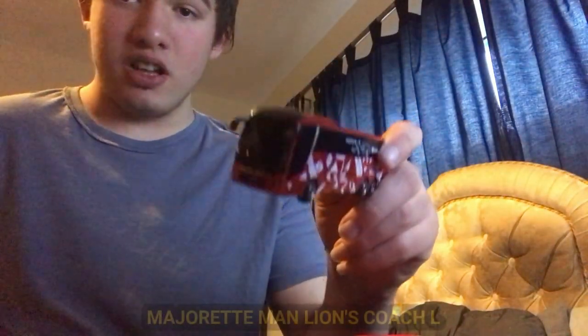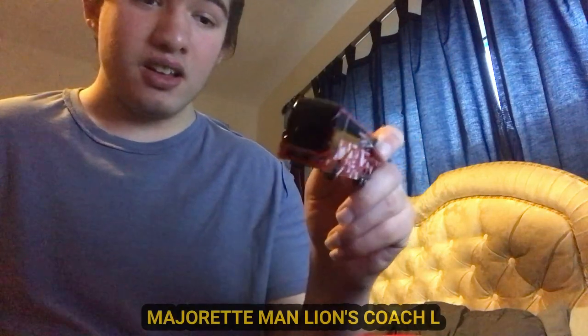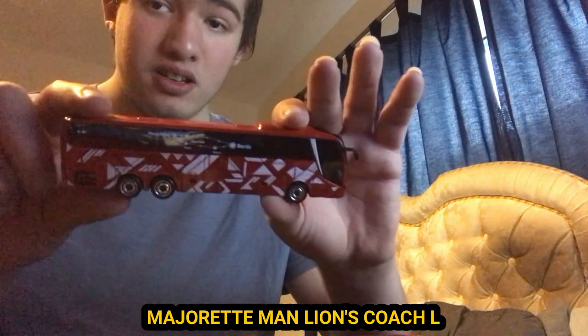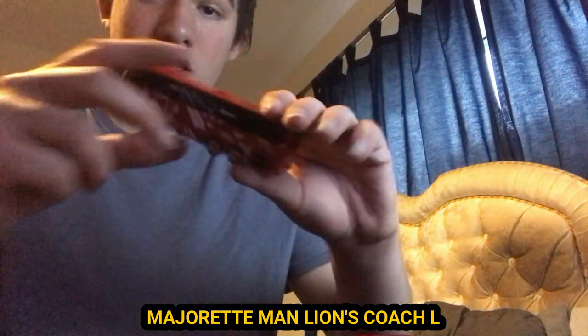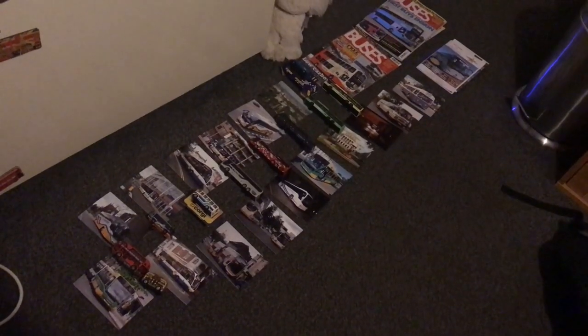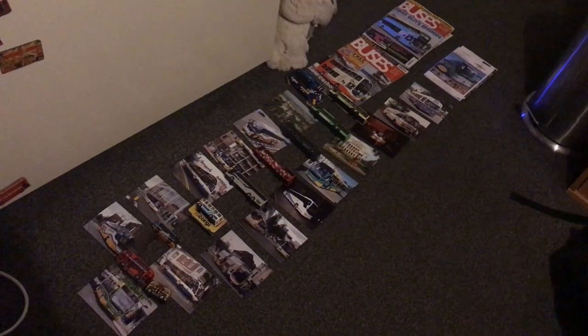I'll pause the video one sec, guys. Last but not least, we need to get the thumbnail sorted. Thank you guys for watching, and peace out. Bye!